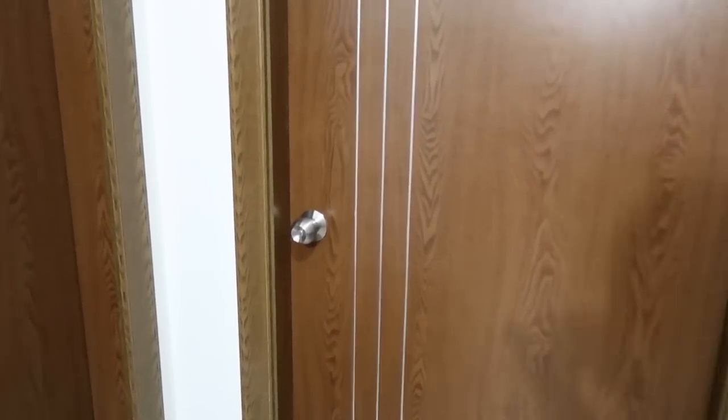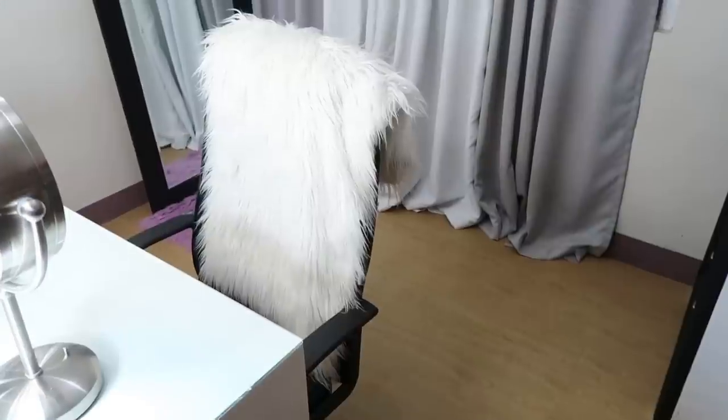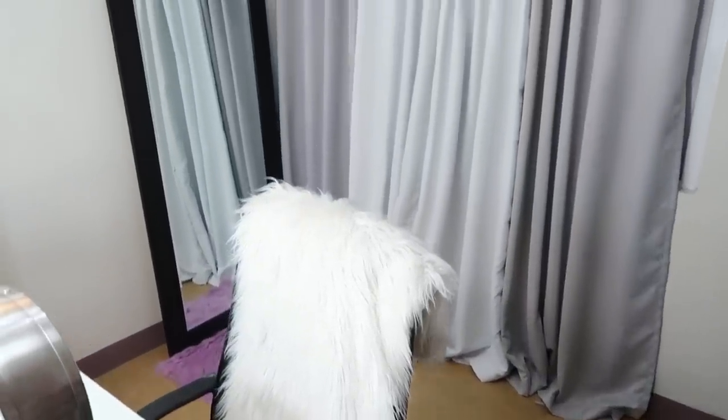So this is the entrance to my makeup room, guys. So let's enter. And here is a preview of my beauty room.